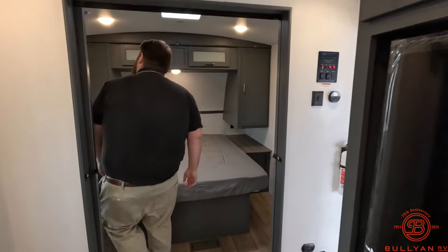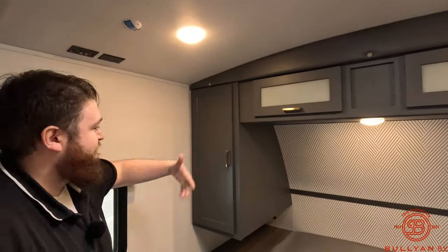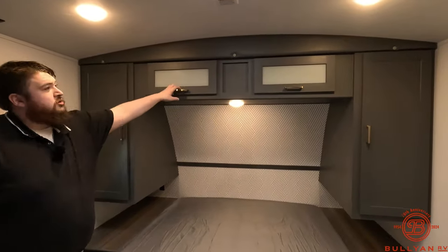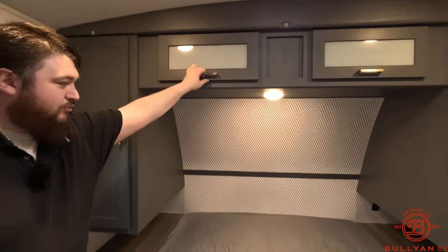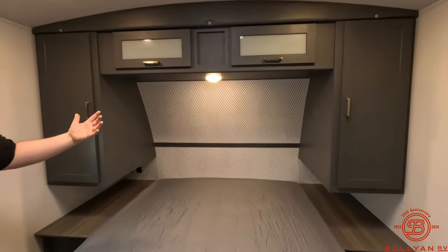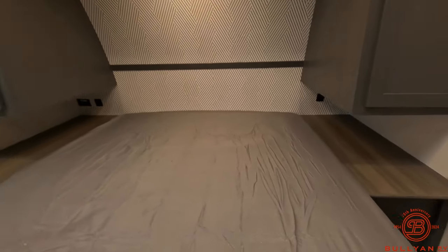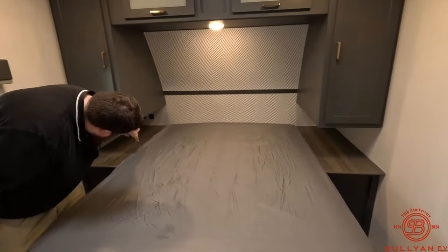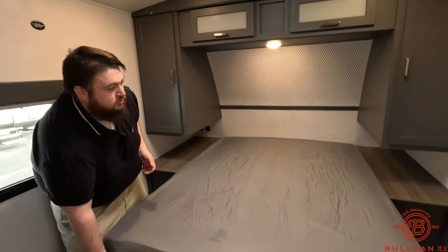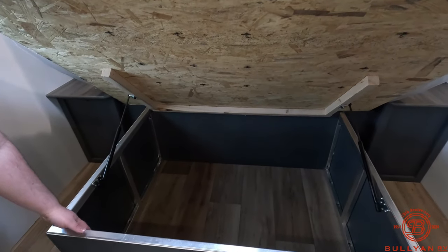Coming into the bedroom, we have a TV mounting bracket with cable and outlets, and a nice big closet — one on both sides. There's overhead storage, and while there isn't a headboard, there's a really nice design on the wall that makes it feel big. We get outlets and USB ports on both sides of the bed. If you're camping without hookups and you have the solar inverter, the outlet on this side is prepped for the inverter so you can charge phones, run a CPAP machine, or anything you might need.